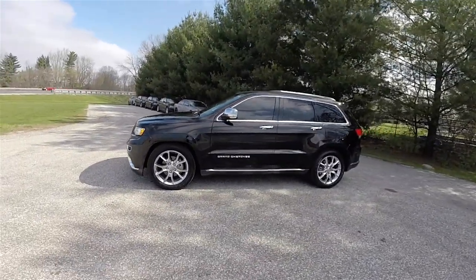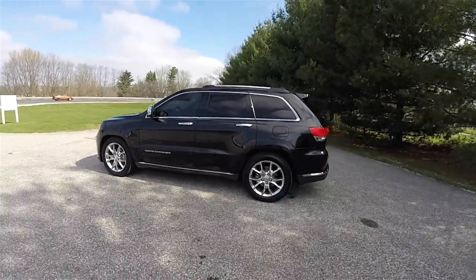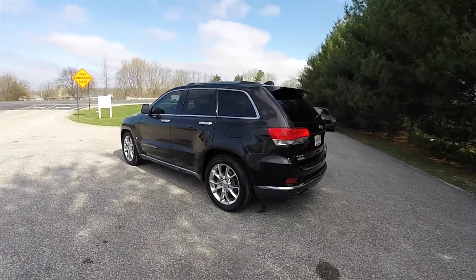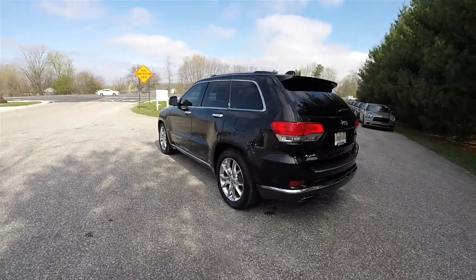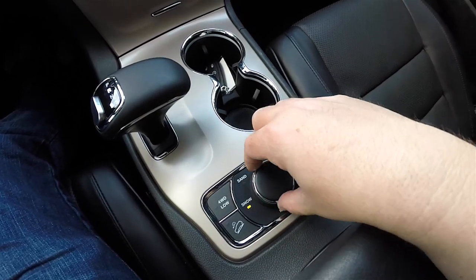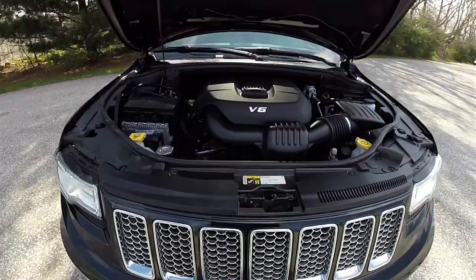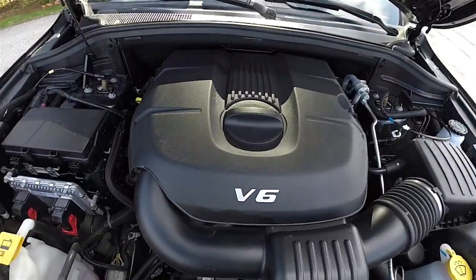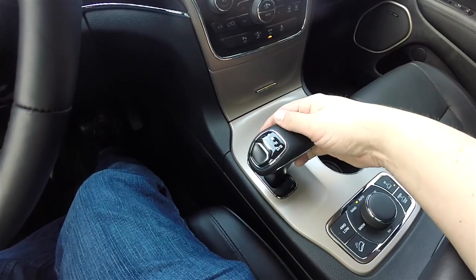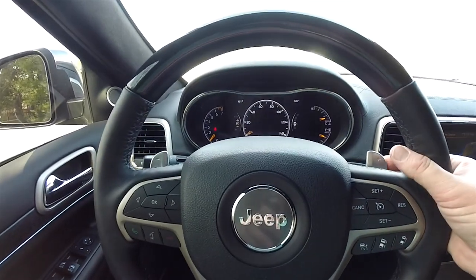This Grand Cherokee is in Brilliant Black Crystal Pearl Coat. It has the black premium Nappa leather interior. This vehicle is four-wheel drive with a Quadra-Trac II four-wheel drive system and the Select Terrain management controller. It is powered by the 3.6-liter variable valve timing 24-valve Pentastar V6 engine, paired with the 8-speed 845RE automatic transmission with manual shiftability via the paddles on the steering wheel.